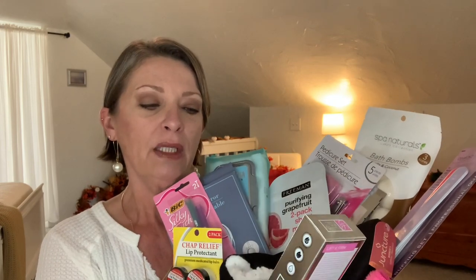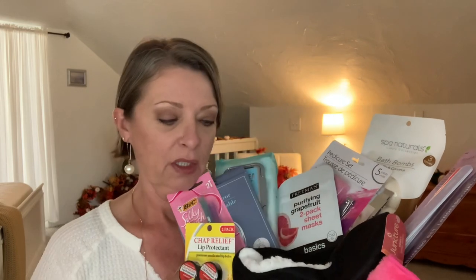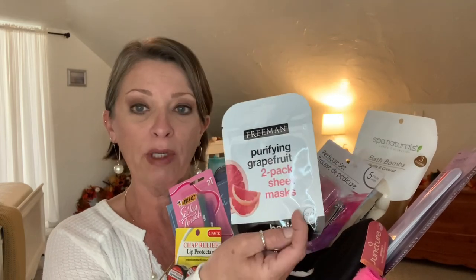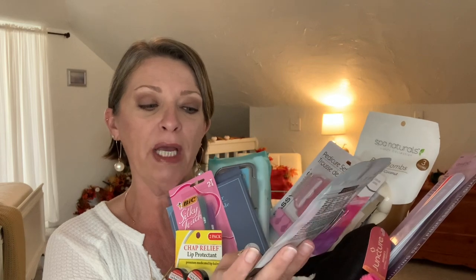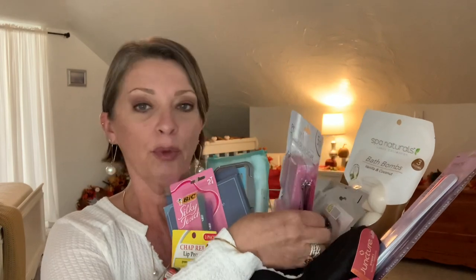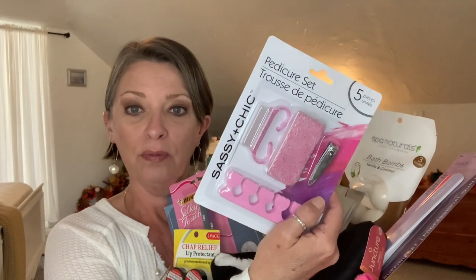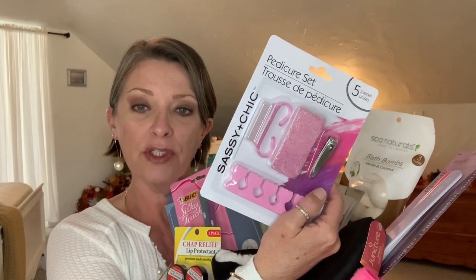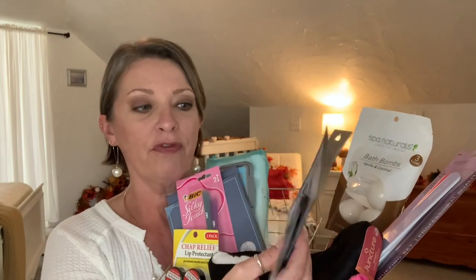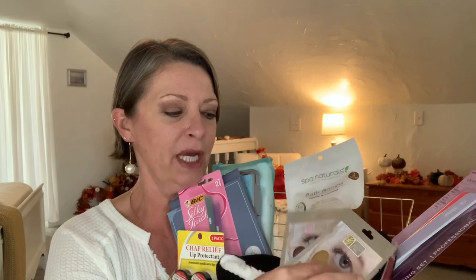I put in some lift and firm eye cream for while they're pampering themselves. I put in some face masks — these are by Freeman, the purifying grapefruit two-pack sheet masks. I put in a little pedicure kit so while you're giving yourself a nice hot soaking bath, you can give yourself a little pedicure. I threw in some under-eye masks. I love these guys absolutely — these are going to me once I show this basket.